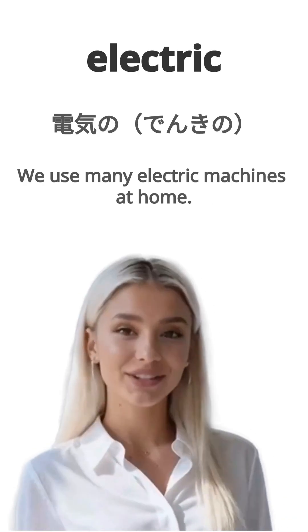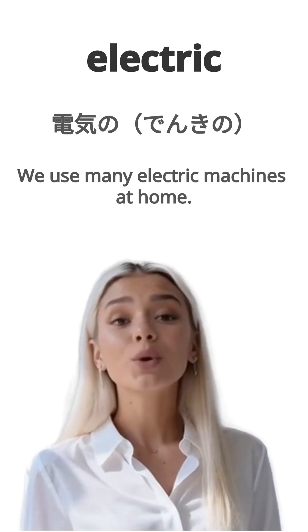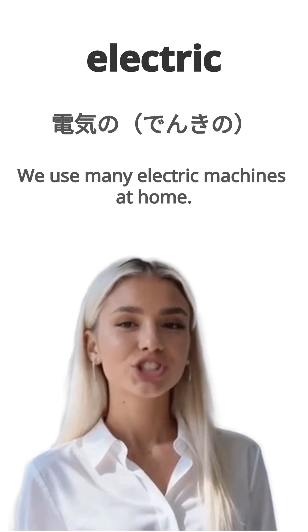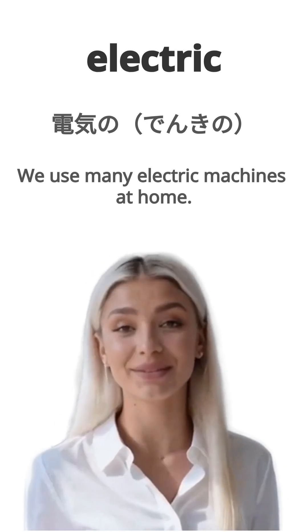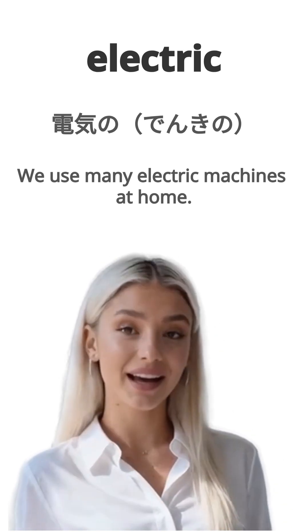English is electric. Japanese is denki no. Example, we use many electric machines at home. Watashitachi wa ie de ooku no denki no kikai wo tsukaimasu. Repeat, electric.